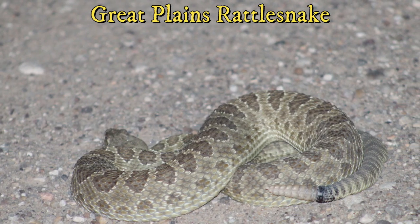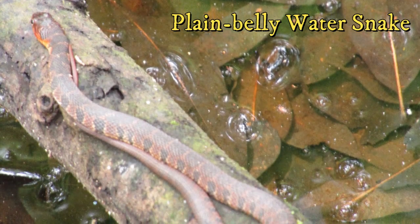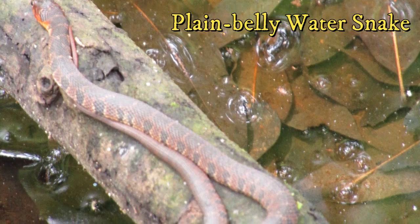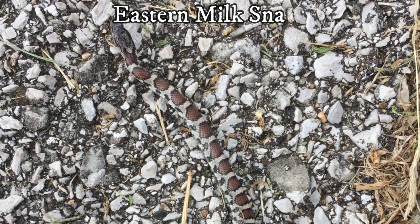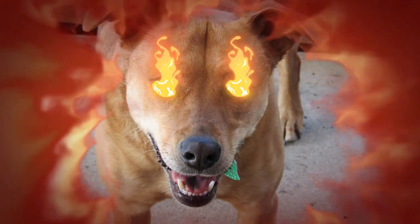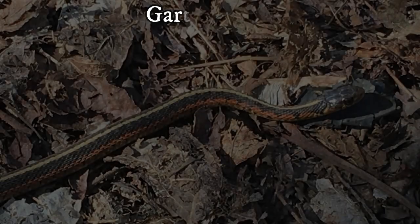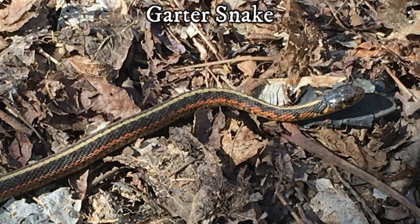Snakes also get a bad reputation, but for those afraid of snakes, please note that deaths from snake bites in the U.S. are exceedingly rare, with only around five deaths per year. Snakes typically avoid humans when they see you. In fact, you are more likely to be attacked and killed by your own pets than by a venomous snake. They are great at controlling mice and pest insect populations, so just leave them alone.